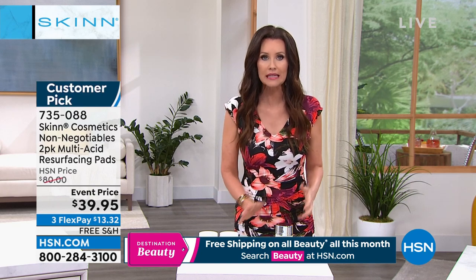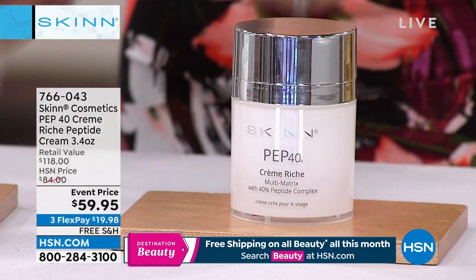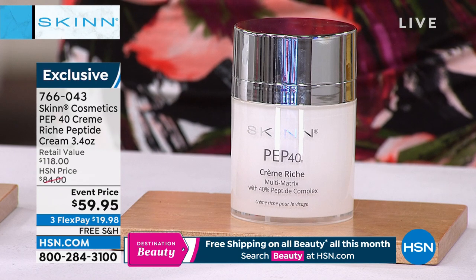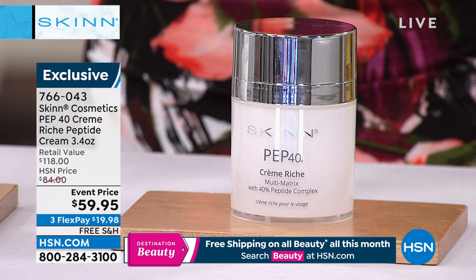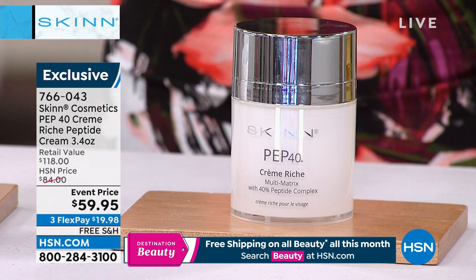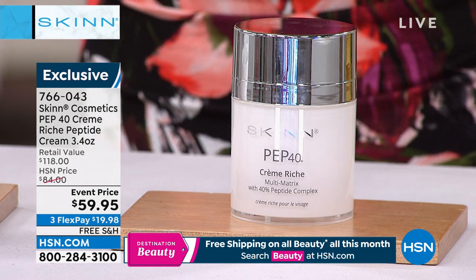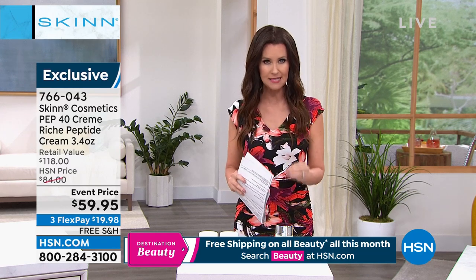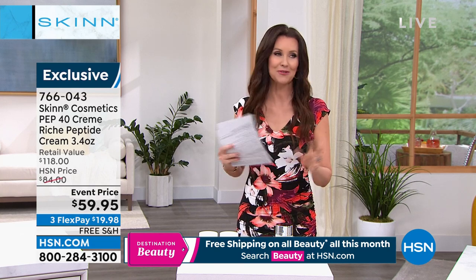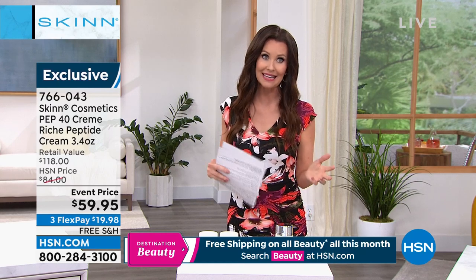Also really limited — we have about 700 of these to go around as well. This is the Pep 40 cream. That doesn't mean you have to be 40 to use it — it means it's 40% peptides. Did you hear that? 40% peptides, and this is a double size. We usually have the 1.7 ounce for $59. We doubled it — 3.4 ounces for less than a dollar more than the 1.7 ounce. It's $19.98. When you see the before and afters of how big a difference peptides make in your skin, Dimitri will educate us on that.